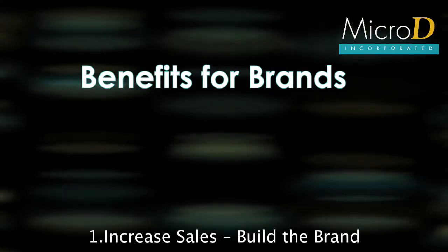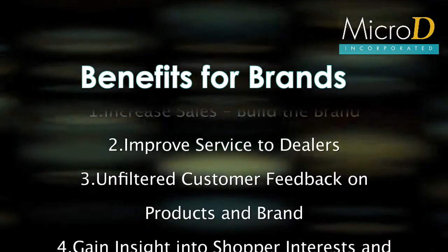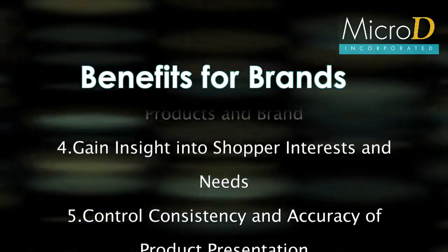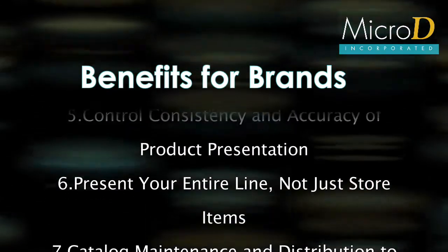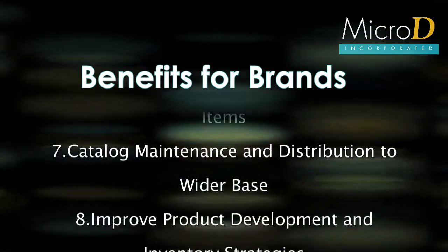As you probably know, MicroD has been the leader in online and in-store electronic furniture presentation solutions for over 20 years. More than 85% of the top furniture brands and retailers count on MicroD products and services to engage and inspire consumers through visually stunning and informative websites and product catalogs.